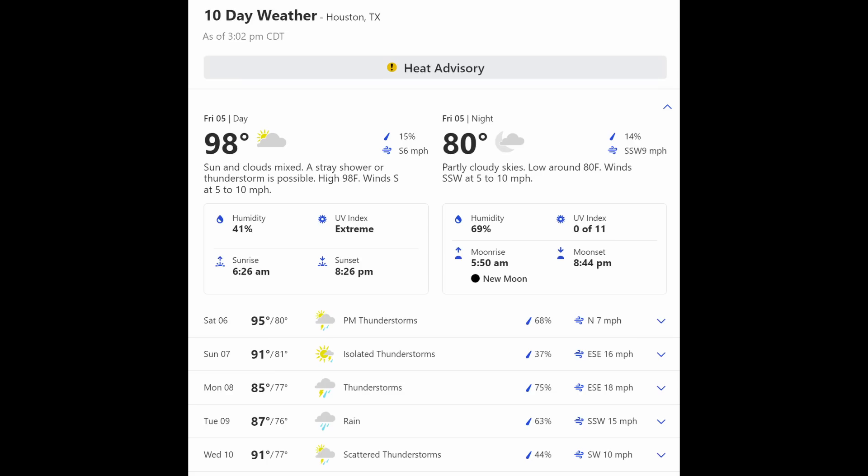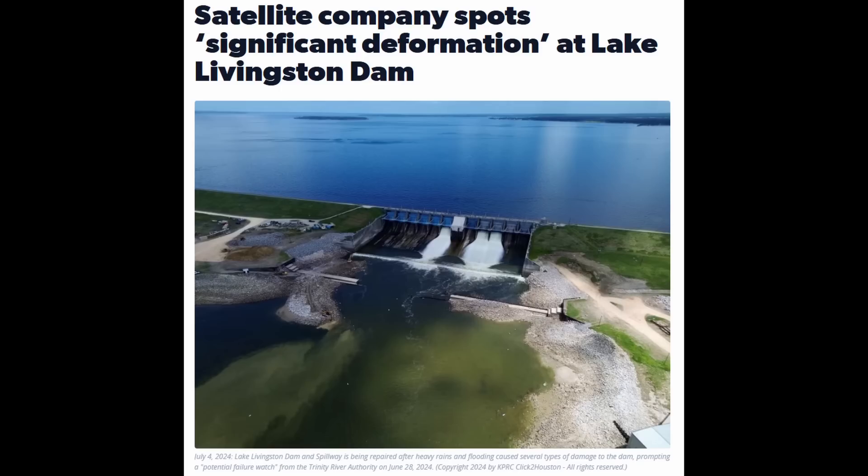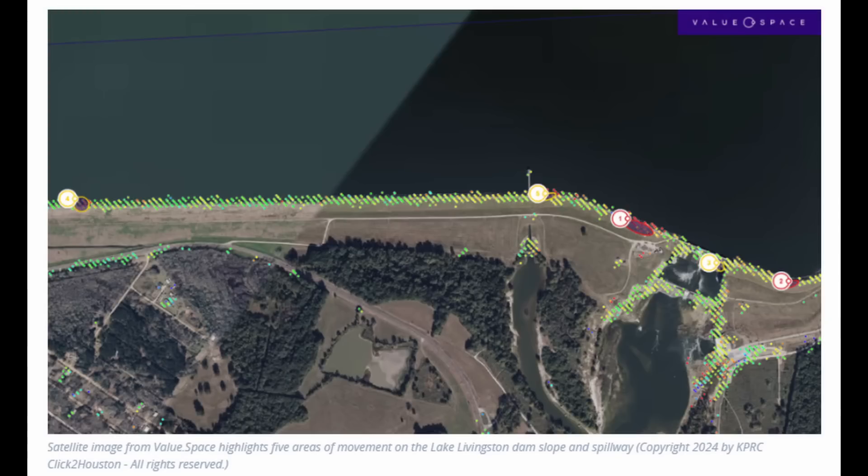We'll see if these repair efforts are hindered by additional thunderstorms that are going to be possible. A channel member brought to my attention an article titled 'Satellite company spots significant deformation at Lake Livingston Dam.' Going through this article, they talk about settlement of the spillway but also other areas of distress. The highlighted areas show the spillway location, but they also note areas of movement that would correspond to the earthen embankment of the dam. In the two recent FERC documents I referenced, there's no mention of any embankment distress — so that's rather interesting. I'll provide links to all these articles in the description.